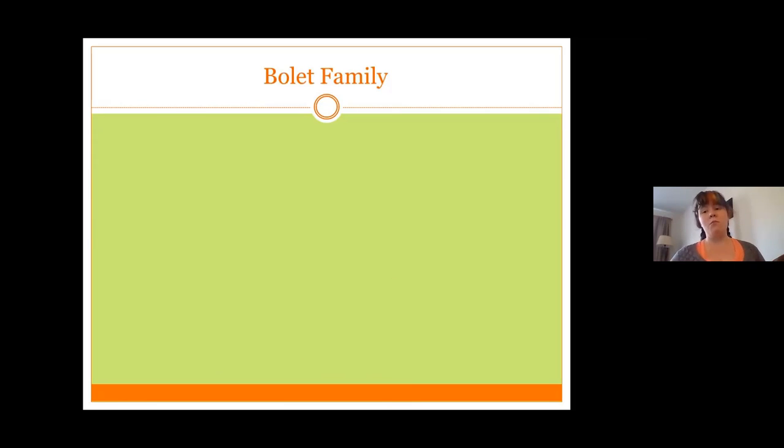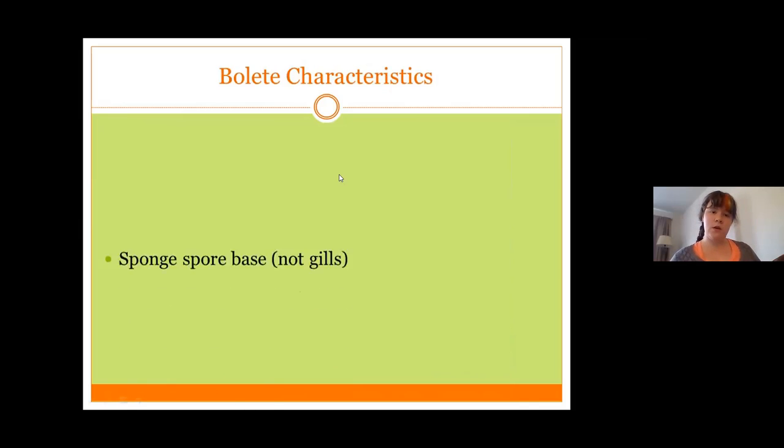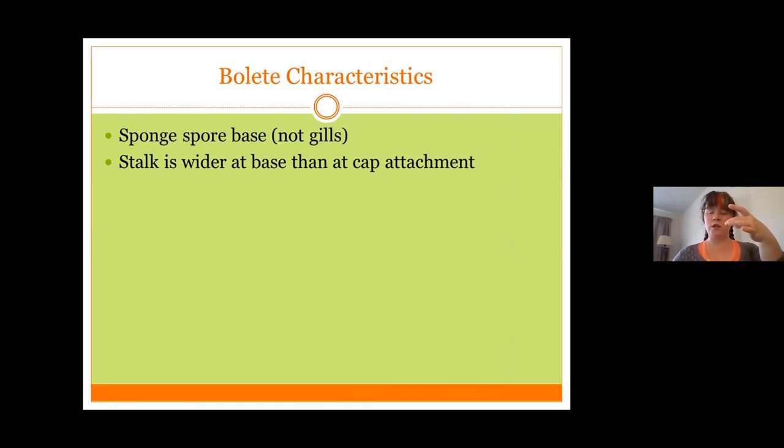The first family of mostly edible mushrooms is the bolete family. They are one of the gill-less mushrooms — they do not have gills, which helps when you're trying to identify them. The spores are released from a spongy layer instead of from a gill layer. Like most mushrooms familiar from the store have gills, boletes have a sponge layer. With boletes, the stalk is always wider at the base than at the cap attachment. Some varieties will have a slimy cap, particularly if it's recently been damp; others will be dry depending on the specific type.